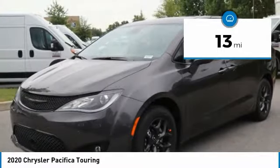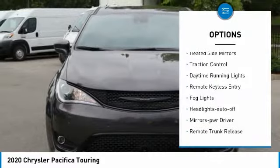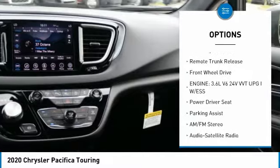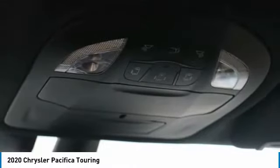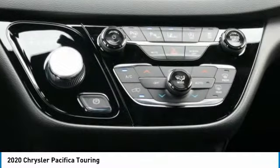This vehicle has less than 100 miles. Here are some of this vehicle's great options: aluminum wheels, heated side mirrors, traction control, daytime running lights, remote keyless entry, auto-off headlights, mirror memory, and remote trunk release. FWD.